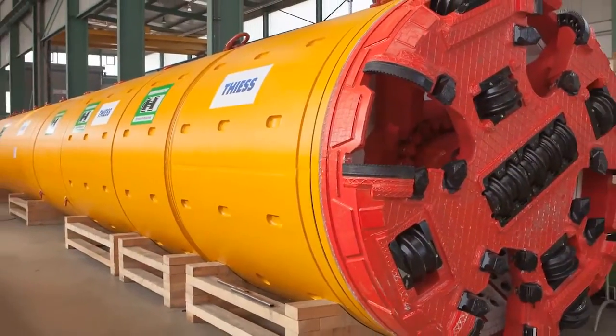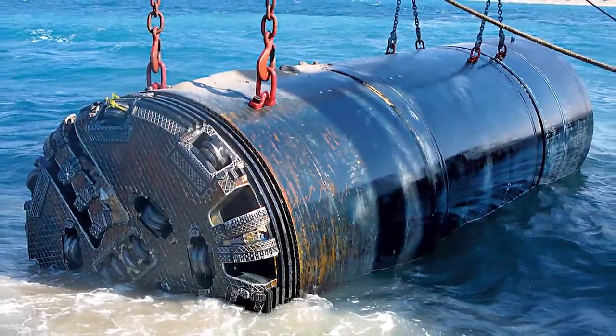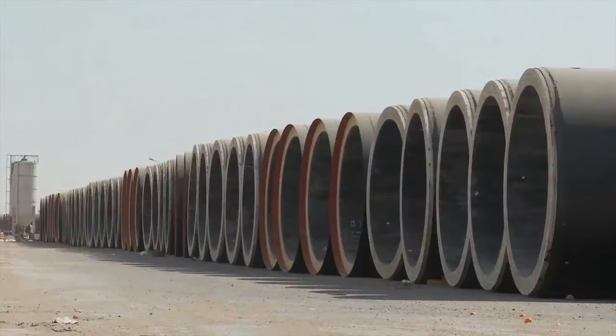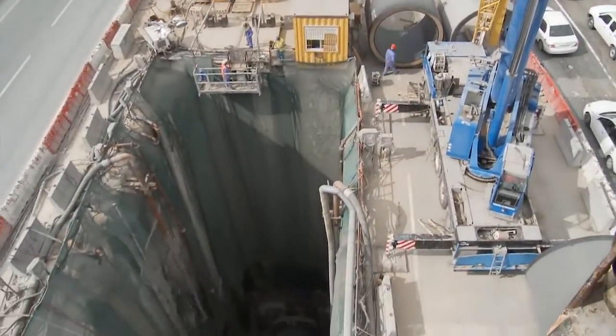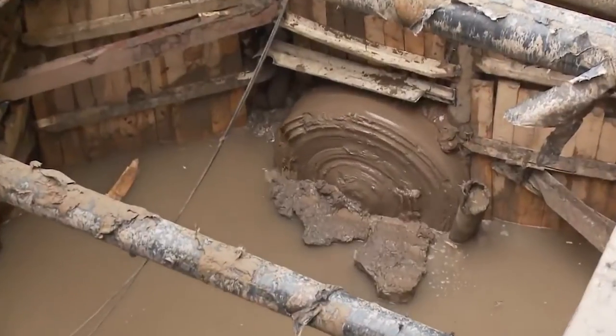The universal tunnel boring machine for all geological conditions, especially below groundwater level, is the AVN machine. The use of AVN machines in pipejacking for tunnel cross sections of 250 mm to 4 m is therefore a particularly universal and efficient solution for installing pipelines underground.